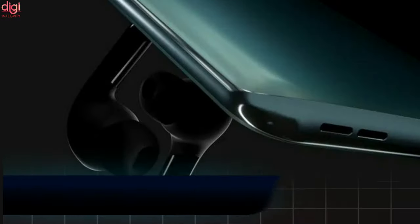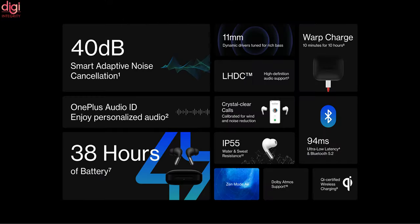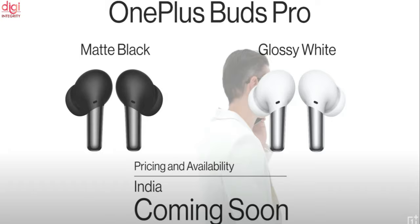During the OnePlus Nord 2 launch event, the OnePlus Buds Pro was also launched alongside. The premium true wireless earbuds feature hybrid active noise cancellation, Zen Mode Air, Dolby Atmos, Bluetooth 5.2 connectivity, and 11mm dynamic drivers. OnePlus Buds Pro price in India has not been announced yet.